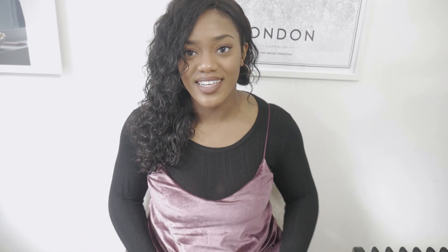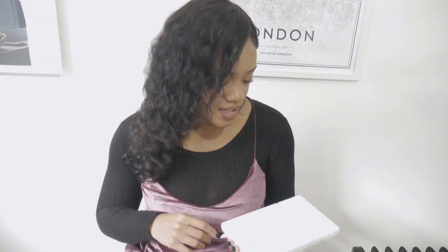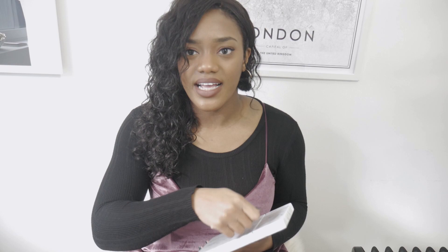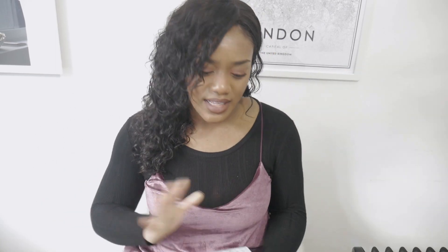I've been looking for a marble slab forever, and I happened to randomly go into TK Maxx and spotted this in the sale section. It was actually a cheese slicer — it had a metal wiring piece and a handle so you'd slice cheese on the marble board. What I did was just pull off the wire and the handle, and now it's a really cute little marble slab. It's quite weighty, so I like to put this on my storage area for Instagram posts.